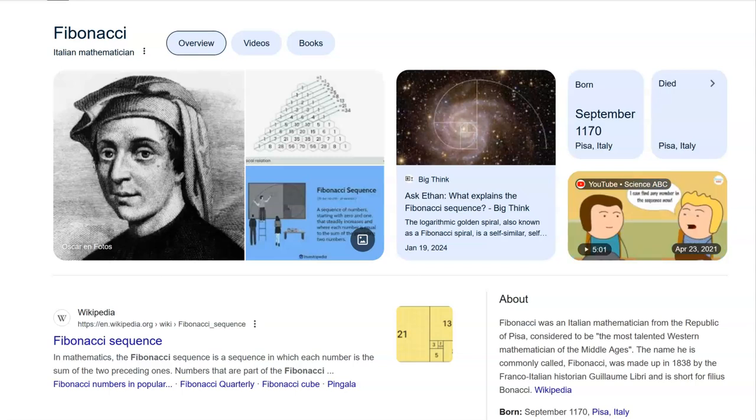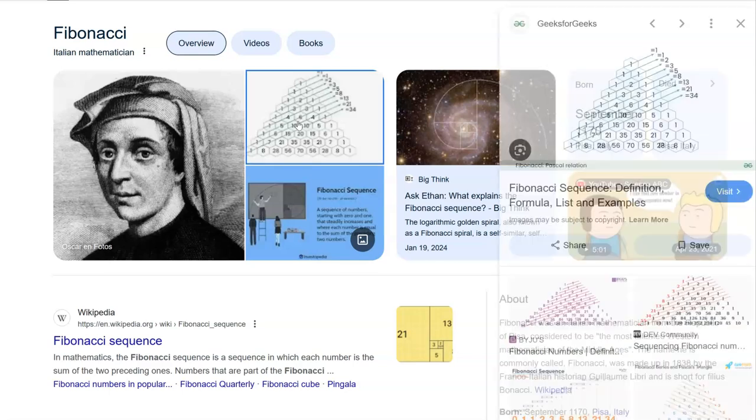The Fibonacci sequence is a mathematical concept discovered almost a thousand years ago by a guy in Pisa, Italy, by the name of Fibonacci. He was a mathematician in the Middle Ages and he was obviously extremely smart. He noticed what he called a sequence or an equation.